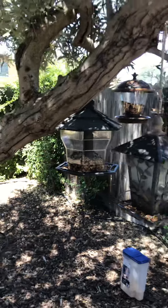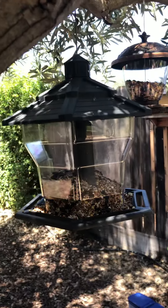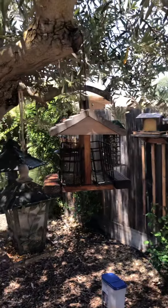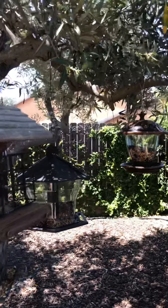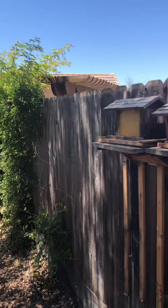I put whole sunflower seeds in and then one of these sort of cakes that they nibble on. And then there's a collection here — this one and this one I put in that commercial bird feed mix. This one I put in the little cakes and you can see they're all gone. Another one of these holders here.